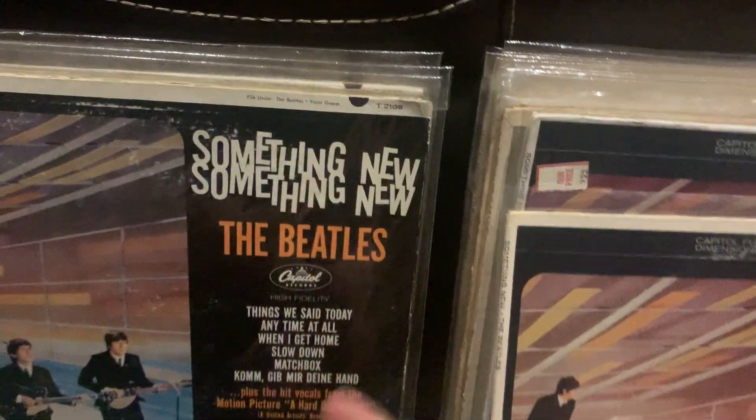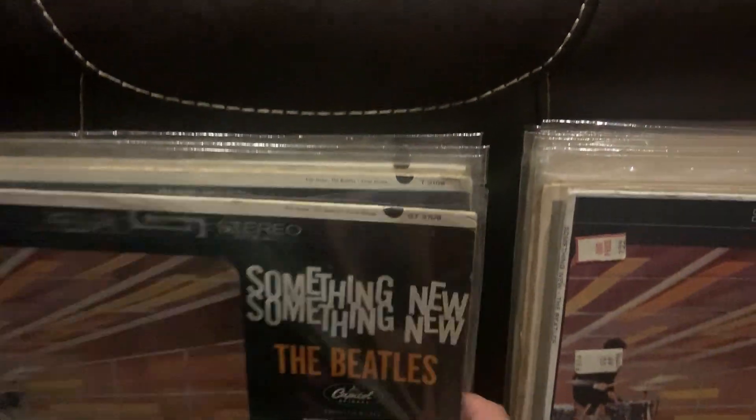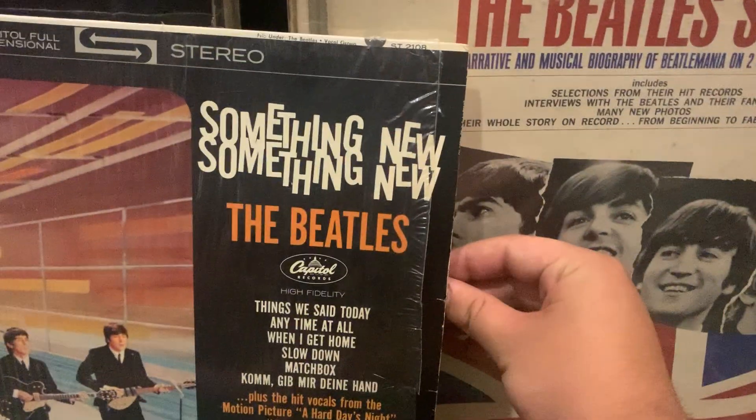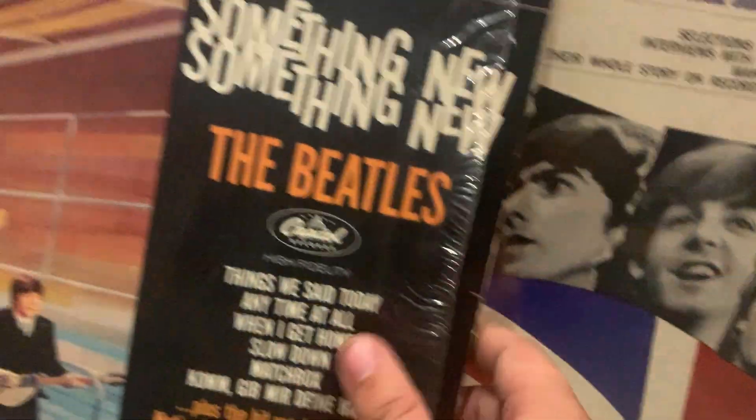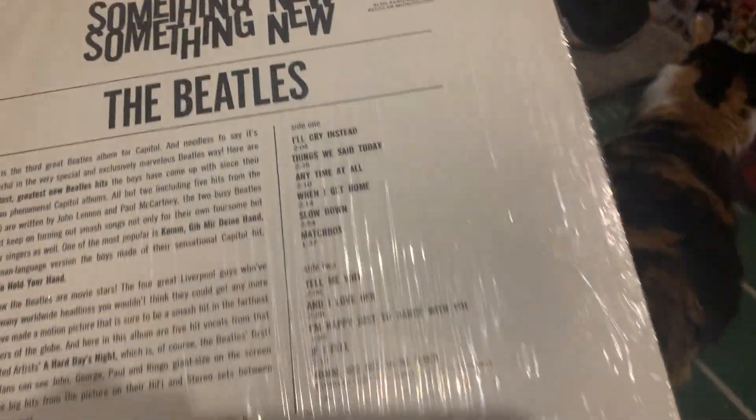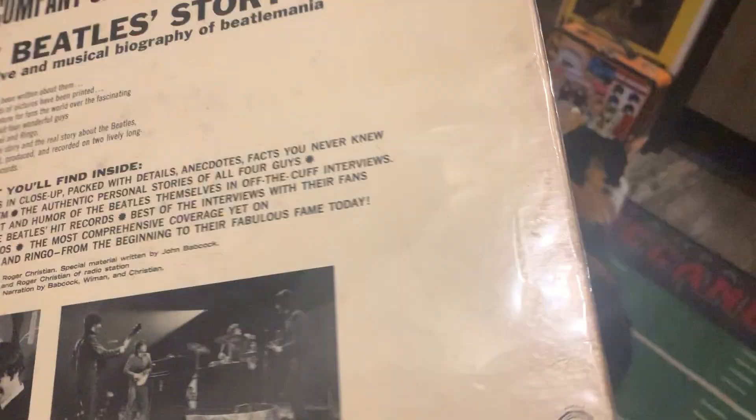First mono press, first stereo press — I think July '64 this came out. I have first mono and first stereo pressing of that, and I have a '78 press in the shrink with the really nice purple label — my favorite Capitol label besides the original black and rainbow label. A little story — original mono, yep, first pressing.